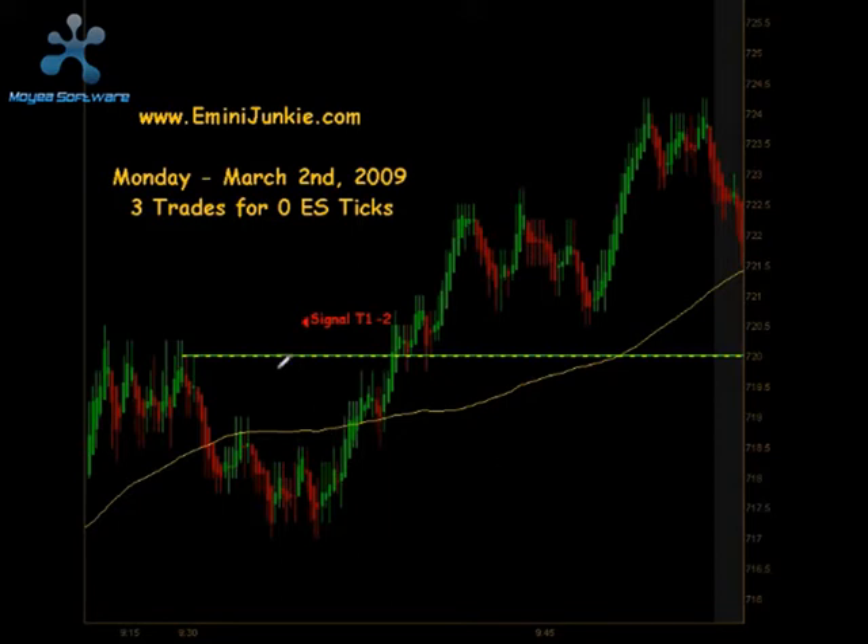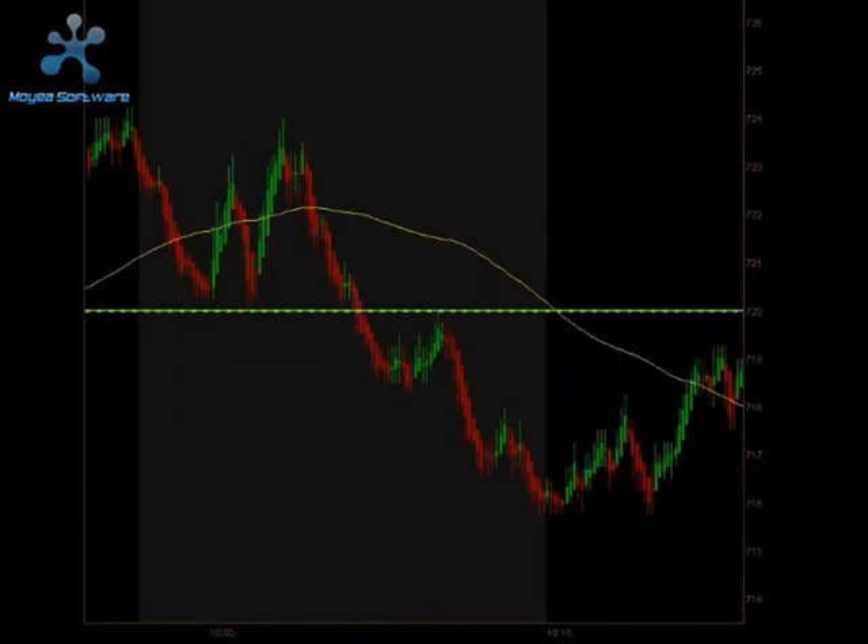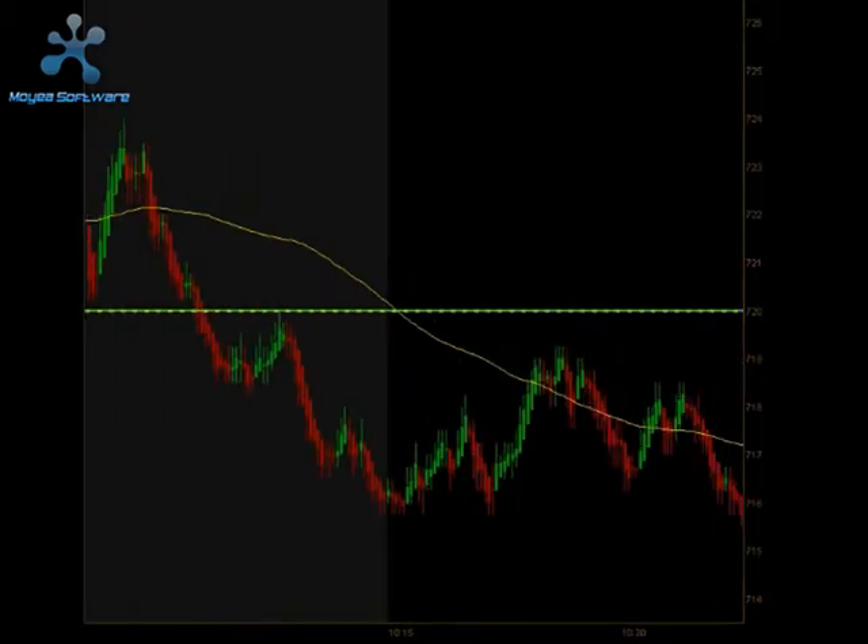We opened up this morning right around 7:20, started trading to the downside, and got a signal to go short shortly after the open. We hit our first profit objective but we did not trade lower, so we ended up being stopped out of that trade for minus 2 ticks.